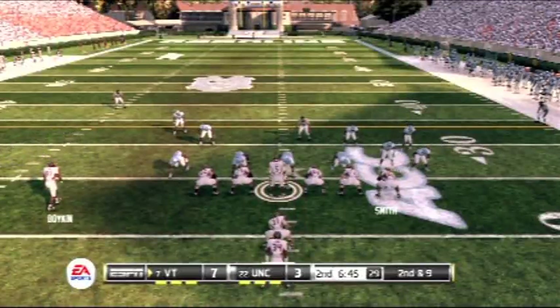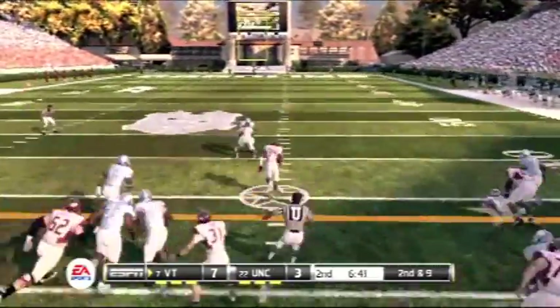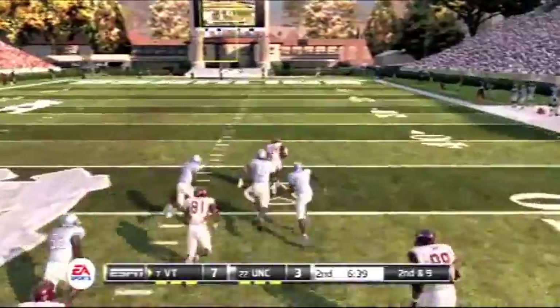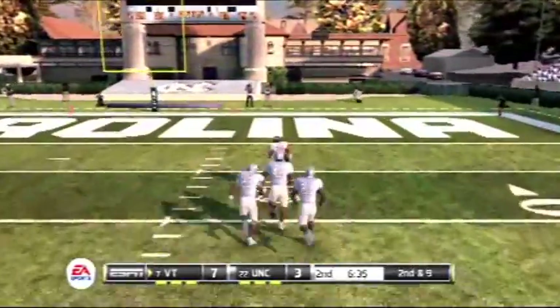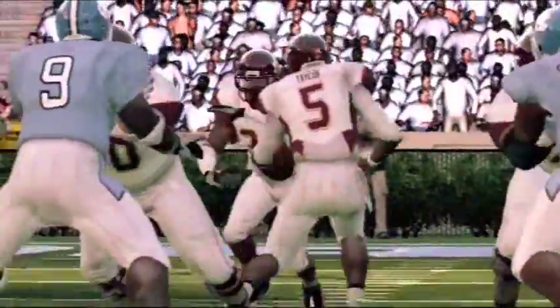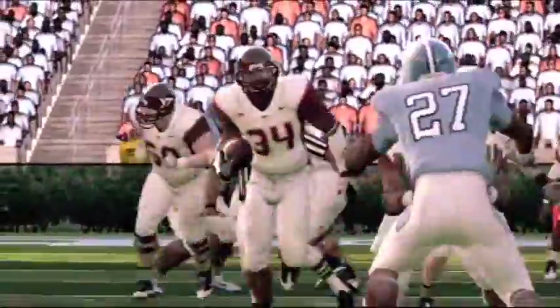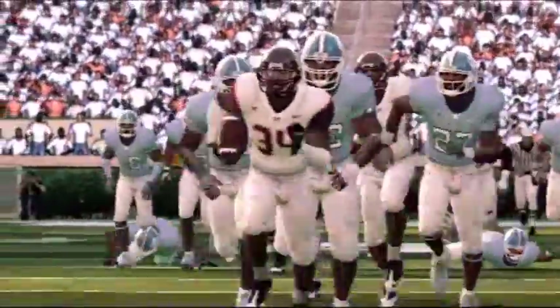Virginia Tech holds a four-point lead. Hand off to the back — look out! The 50, at the point, inside the 30, the 10, and he scores! Touchdown! Oh my, I want to run that one. I'll tell you what, this kid is incredible. He's got the moves, the speed, the power. He's the total package.